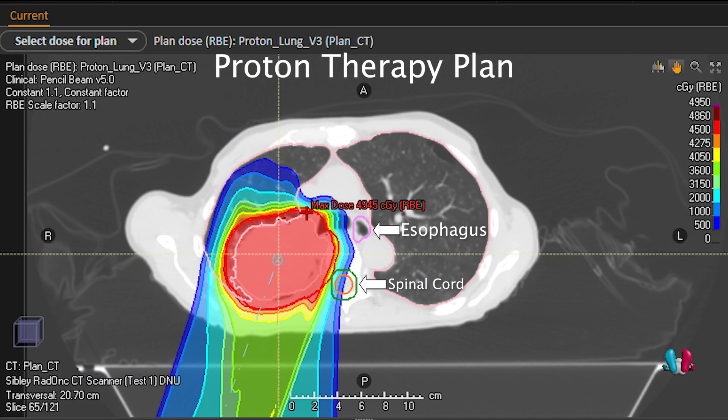Because protons have no exit dose, the proton therapy plan spares the heart and the esophagus and reduces the radiation dose to the spinal cord, normal healthy lung tissue, and the body in general. This lowers the risk of developing a secondary malignancy in the future.